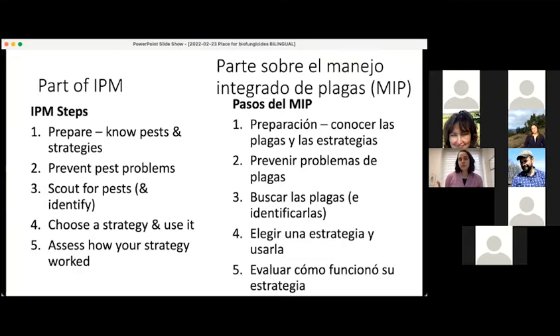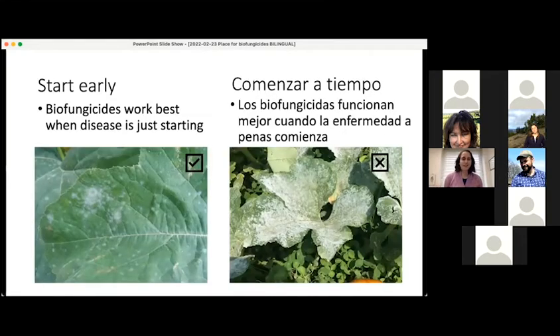Biofungicides are not in and of themselves meant to be the only solution to a pest problem. But if you integrate them into an integrated pest management program, you're more likely to have success with them. Partly this is due to the fact that they tend to work better when you use them earlier. Biofungicides generally work best when used with relatively low disease pressure — by the time powdery mildew covers your pumpkin leaf, a biofungicide is very unlikely to be helpful.